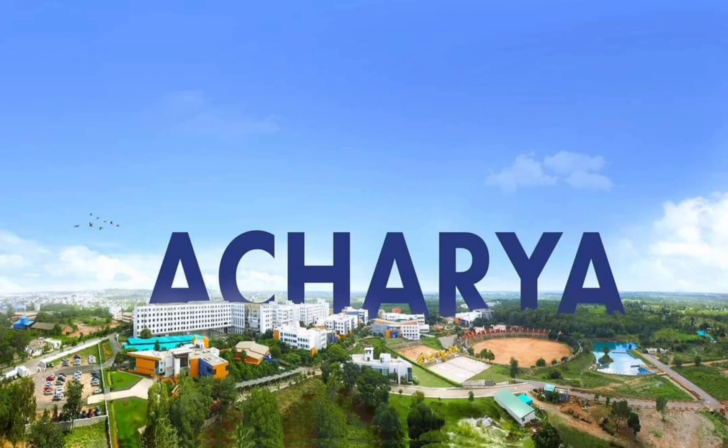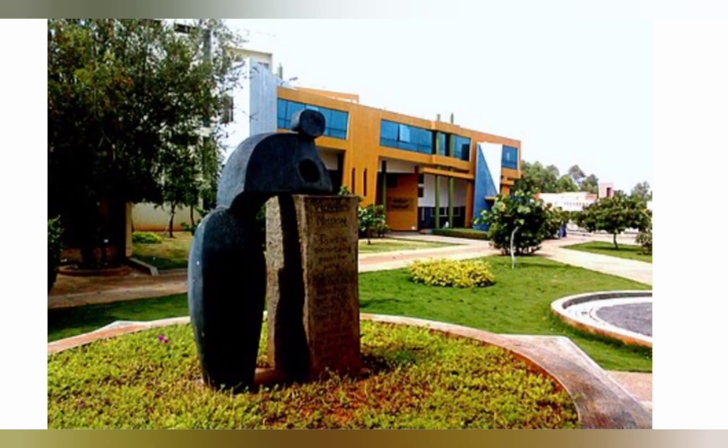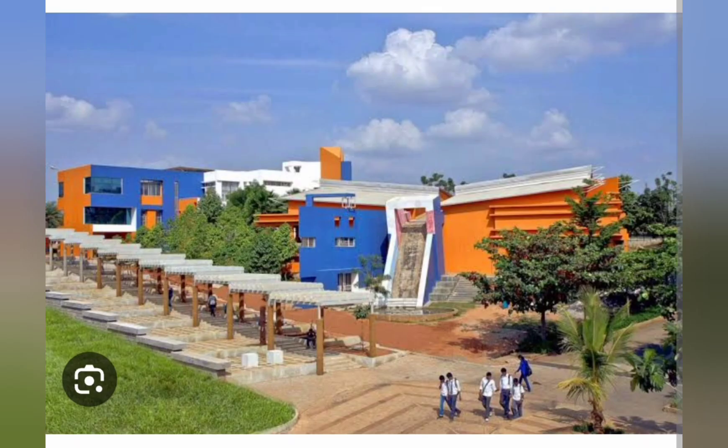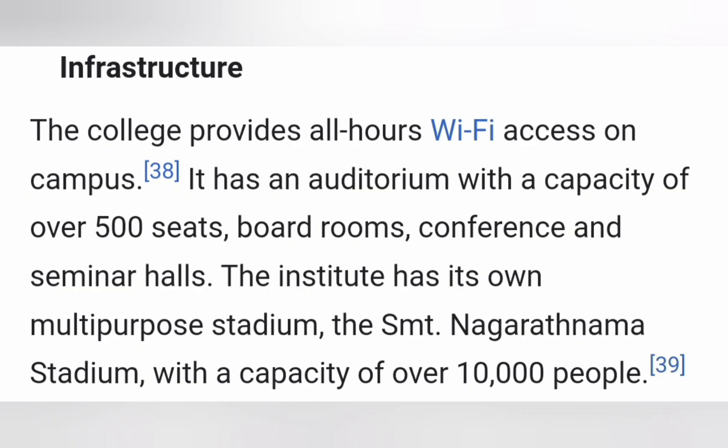Talking about the college infrastructure — as you can see from the picture, it is a very big 100-acre campus and has every facility you can think about. Infrastructure is excellent and a lot of big open spaces are there for student activities. There are a large number of auditoriums with seating capacity of 500 and above, boardrooms, and conference halls.